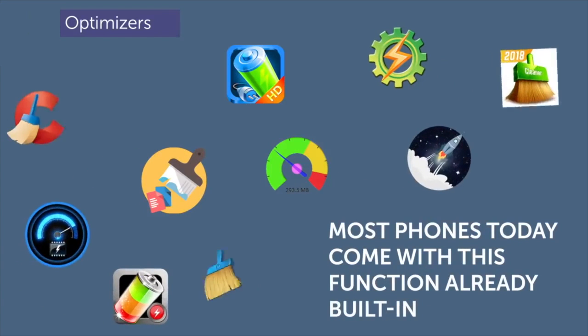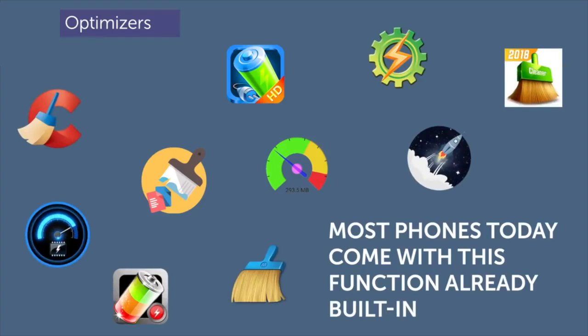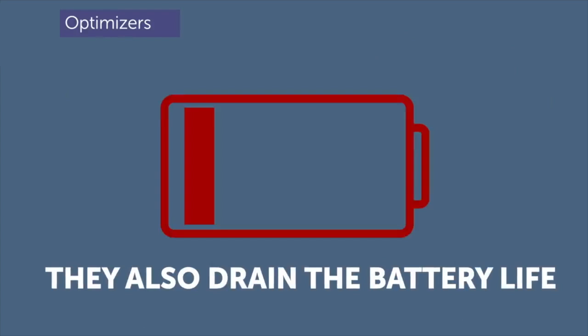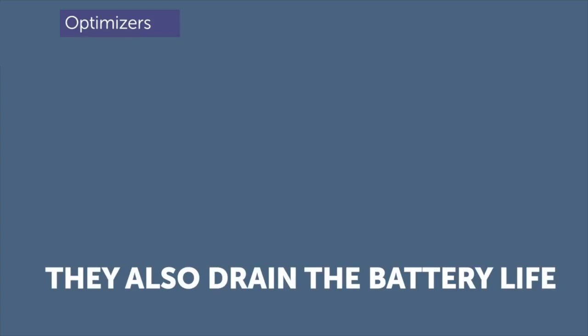At number 2, optimizers — like Clean Master — are supposed to take care of your phone by cleaning your cache and deleting unnecessary files. But most phones today come with this function already built in, which makes these apps essentially useless. They also drain your battery life, so optimizers don't actually make your phone faster, they just drain your battery.